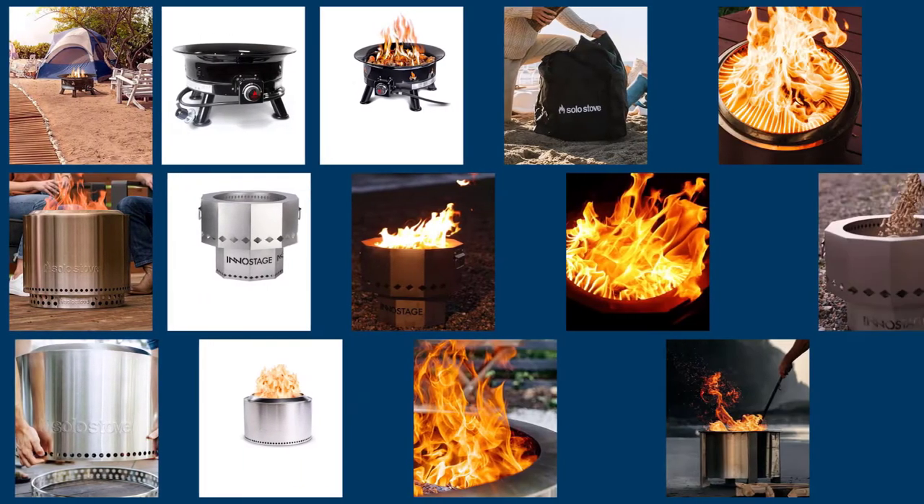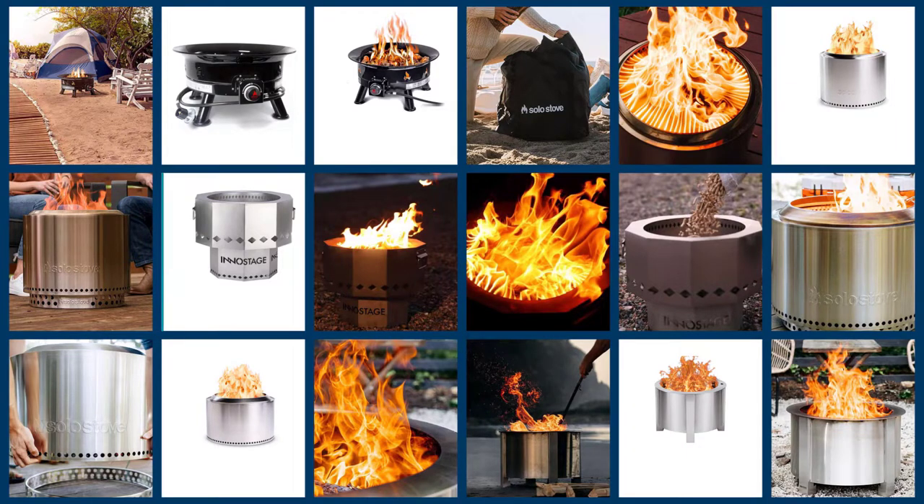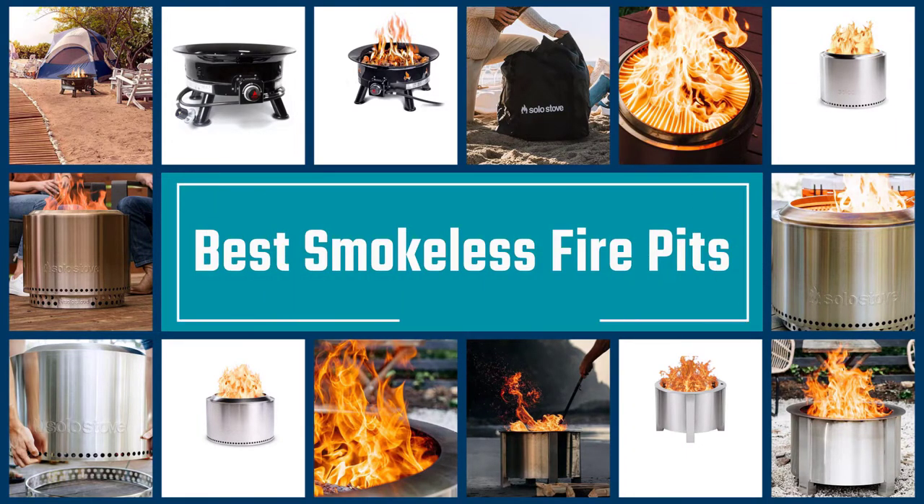Smokeless fire pits work by inviting the warmth and flickering light of a backyard fire without producing the smoke, ash, and embers that can make them uncomfortable to those sitting nearby.